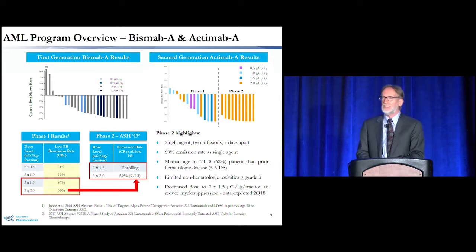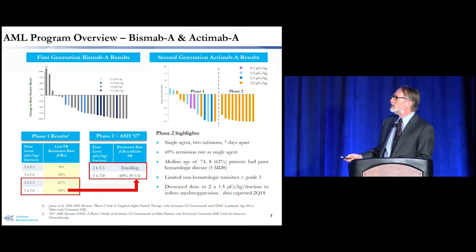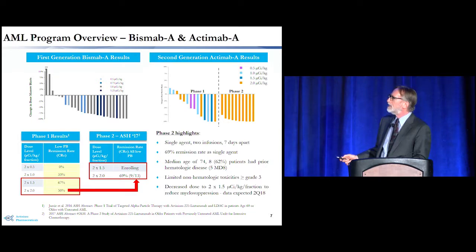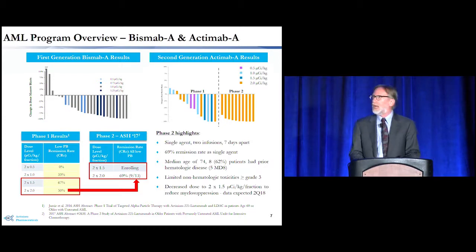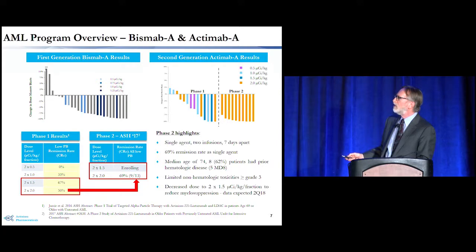Our AML program originally started using radioactive bismuth rather than radioactive actinium. The most important finding from the bismuth program was proof of concept: the vast majority of patients treated had marked decreases in bone marrow blasts. However, bismuth had a 46-minute half-life, making it commercially impractical. Actinium, with a 10-day half-life, gives plenty of time to conjugate the drug, ship it, and make it commercially viable. In addition, bismuth emits only one alpha particle, while actinium releases four, making it dramatically more potent.